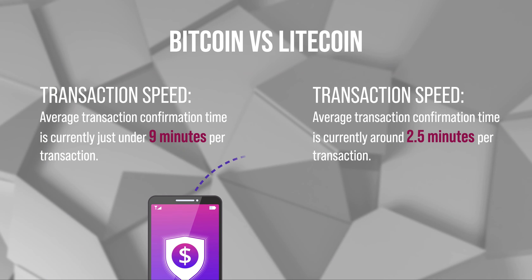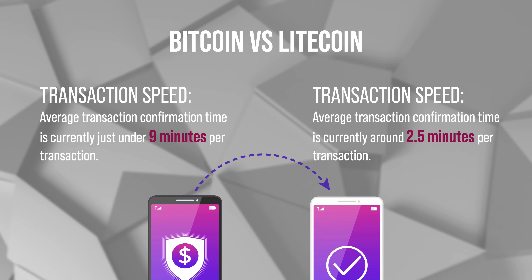That's a huge difference because when you're making transactions and sending money from one wallet to another, the Bitcoin transaction can take half an hour, an hour, or sometimes more — sometimes two or three hours. It depends on how busy the blockchain is, how much money you're sending, and what gas fee you've paid. With Litecoin, it can take around 20 minutes, half an hour maximum.